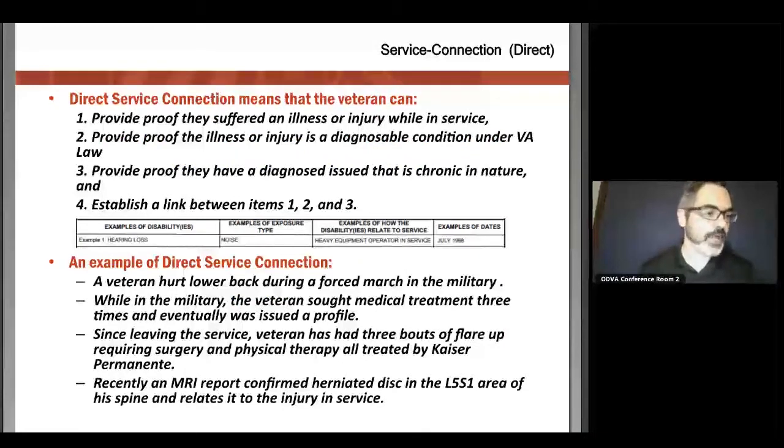Let's look at direct. Direct means that somebody was injured in the service on active duty, and that particular disability or injury has resulted in a disability that is still with them today. Some examples: I was exposed to loud gunfire while I was in the service, and it left me with ringing in the ears — tinnitus — and I still have that tinnitus to this day. That's a very normal claim for a veteran service officer or veteran to file for. With direct, we just have to really show that something indeed happened to you in service — that's the core of that — and that it's still with us today.